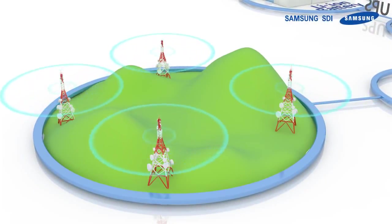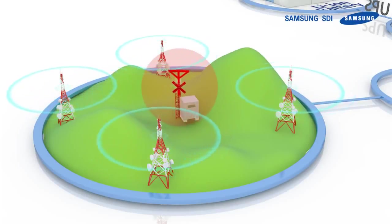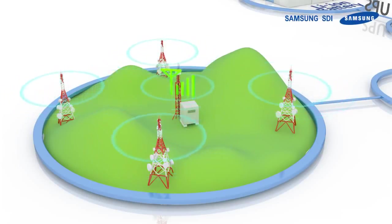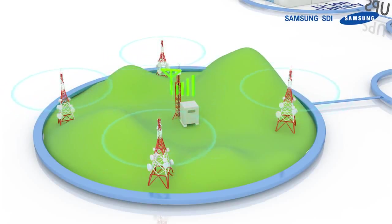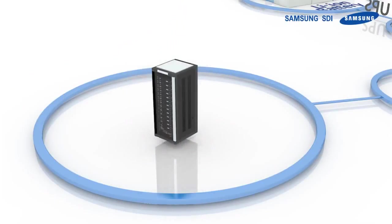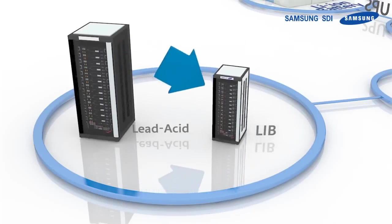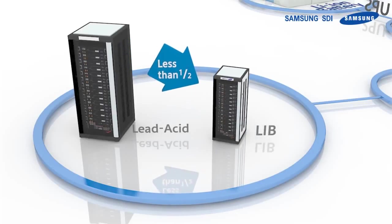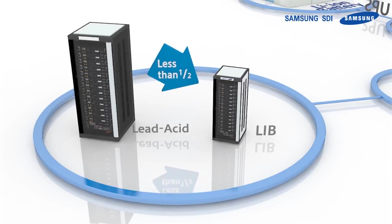ESS also plays a major part in providing telecommunication services in remote areas. Solving the limitation for off-grid locations with ESS eliminates dead zones for telecommunication. In addition to solving the off-grid problem, the volume of the battery is half the size of traditionally used lead acid, making it more efficient when installing into the towers.